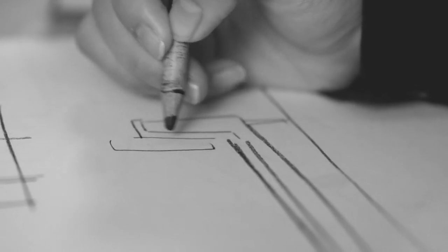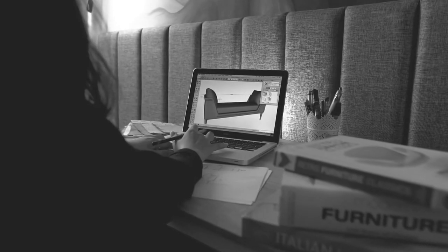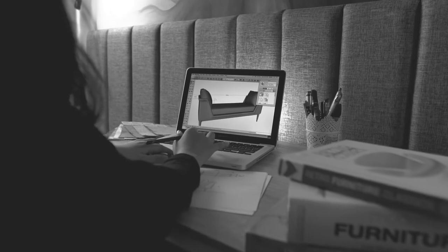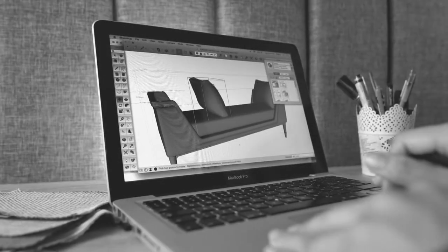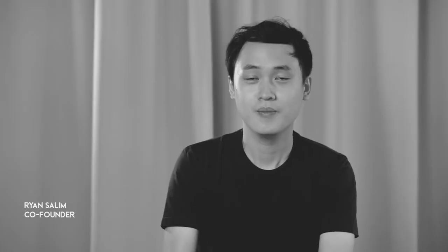We put a lot of thought and heart in advance during the design process, so every piece is unique and has its own proportions and characteristics. We don't follow certain trends because we're dealing with bespoke furniture, but we make sure every piece has their own best quality.